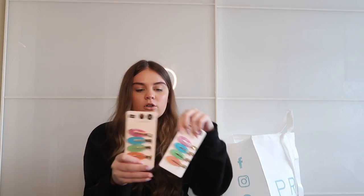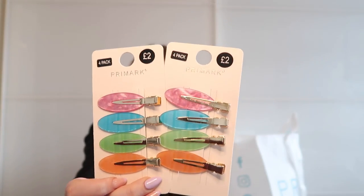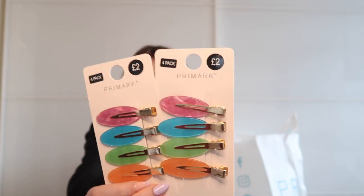Picked up some hair clips — very similar to the Molly-Mae wavy clips. My hair struggles to lie flat and I love wearing these to bed so my hair stays in place. I always lose them and the Molly-Mae ones are quite expensive, so these Primark ones in a cute marble effect at £2 each were perfect.